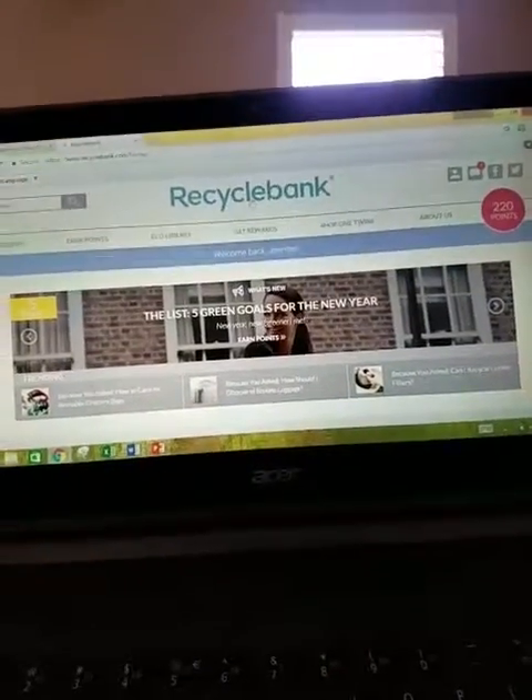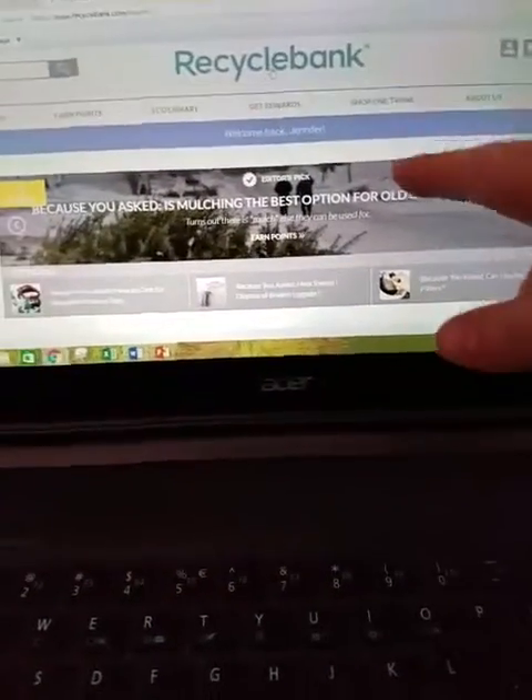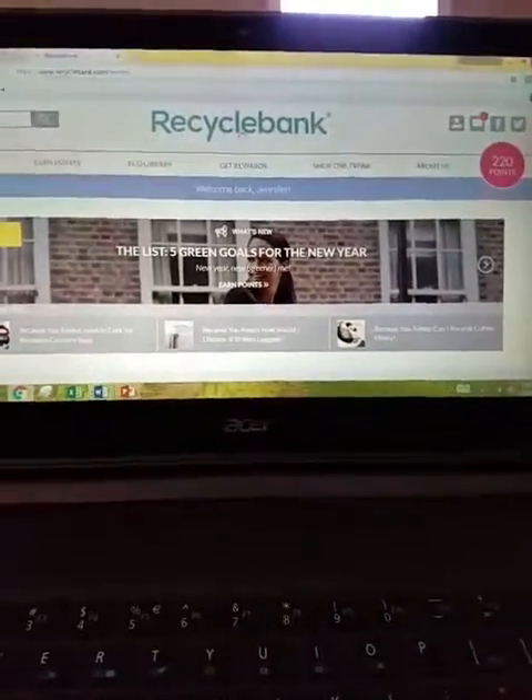All you have to do is just go to RecycleBank.com. It'll bring you to the homepage. I'm already logged in, but you guys can just do it on Facebook. So you log in, and you guys can see I have 220 points already.